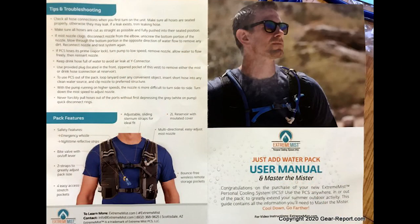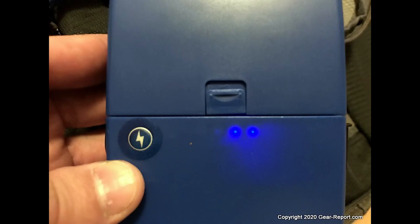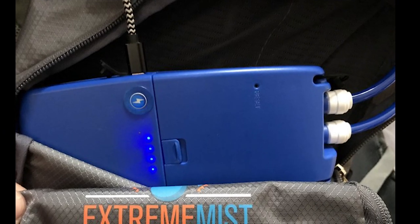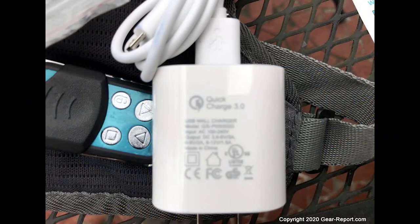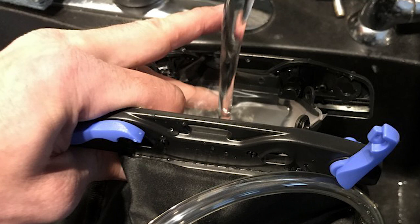Using the personal cooling system was pretty easy. Step one is to charge the USB battery pack. I plugged it into one of the micro USB charging cables I keep by my cameras. The 5-volt 2-amp charger worked fairly quickly to top off the battery so that I was starting the test with a full charge. I later realized that Xtreme Mist had stashed a faster charger in one of the pockets of the backpack.